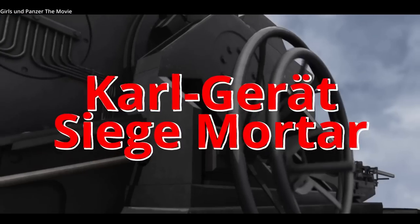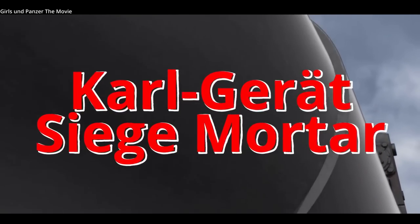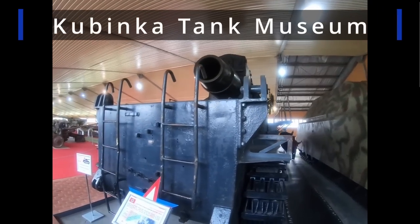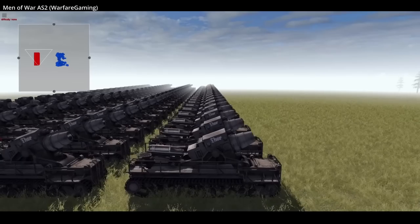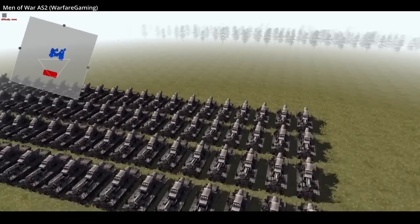The Karl Gerät Mortar. It was a massive 124-ton mortar, of which seven would be built during World War II. Today, there's only one remaining on display in Russia. Ultimately, this siege mortar was one of many overly ambitious German designs, lending itself to many modern wacky appearances in pop culture and video games, but it did have some actual combat use.